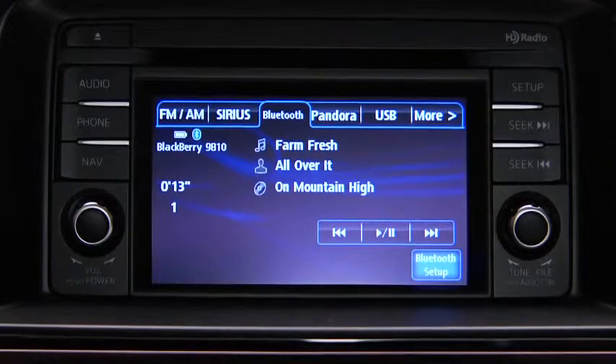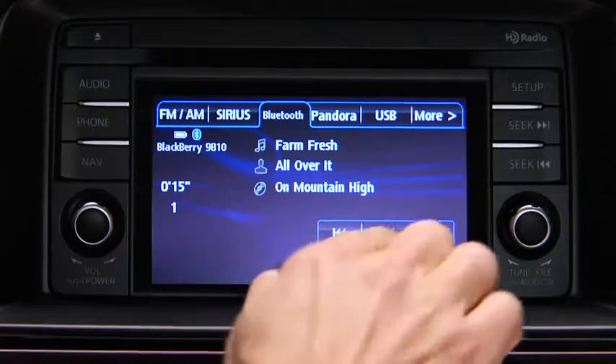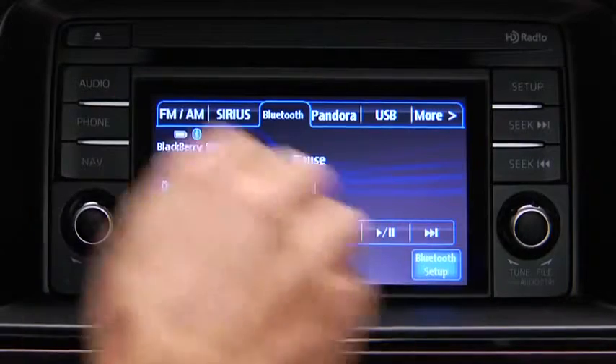To stop playback, touch the pause/play on-screen button. Touch the button again to resume playback.